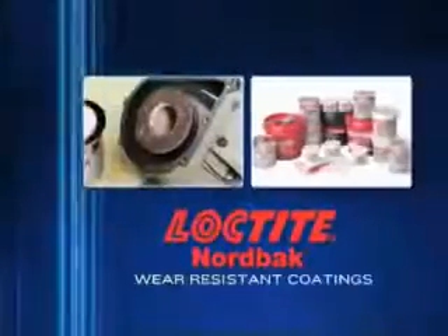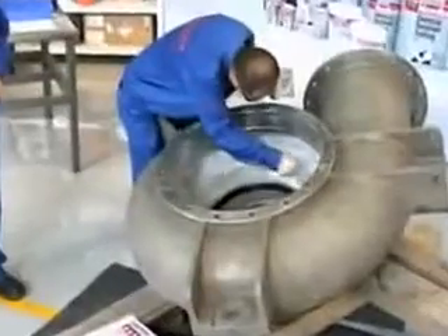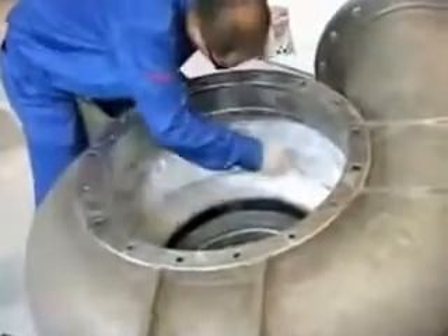Nordback composite coatings are suited for an infinite number of applications exposed to abrasion. A good application example is a centrifugal pump.